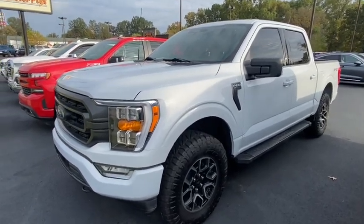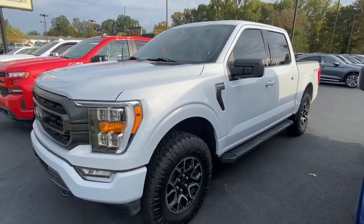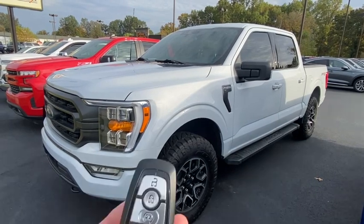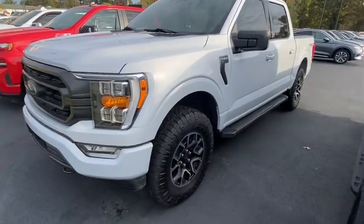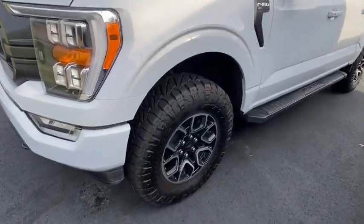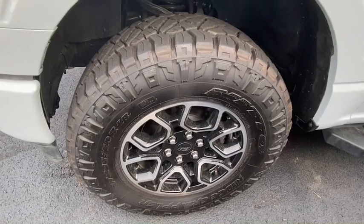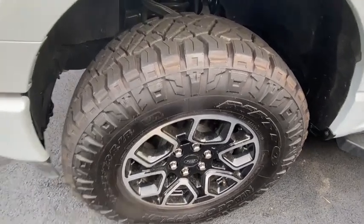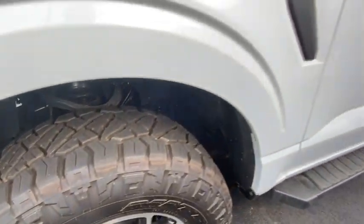I've walked around this truck and I'm not seeing any kind of dings or scratches on it. It does have a remote start and a power tailgate, and we'll take a look at it. It does have brand new tires all the way around — these are Nitto Ridge Grapplers, a nice all-terrain tire with a brand new level kit on it.